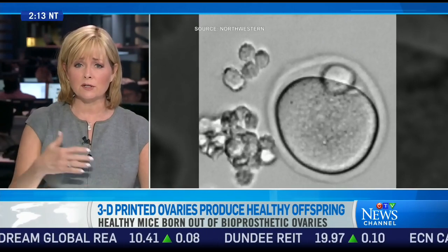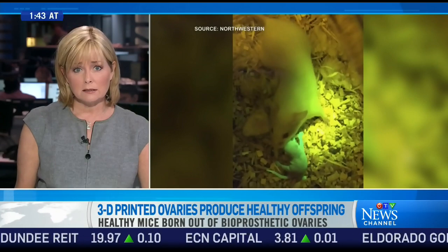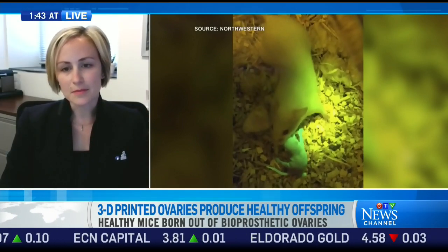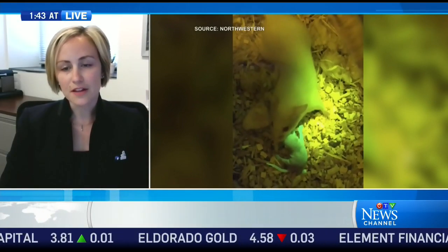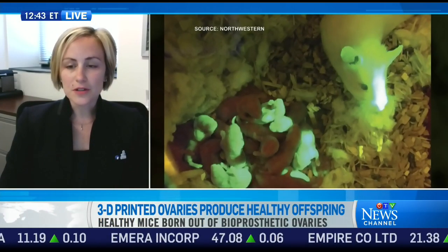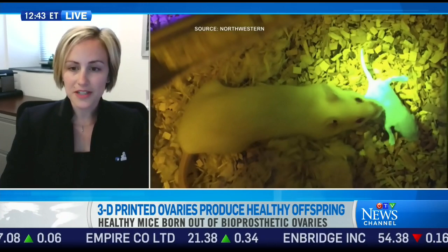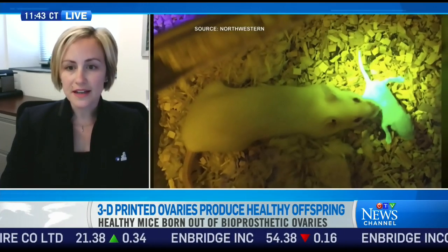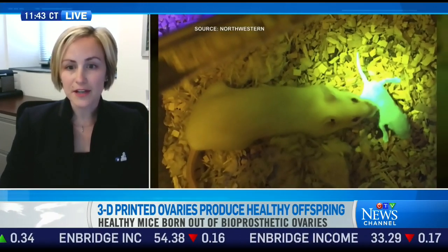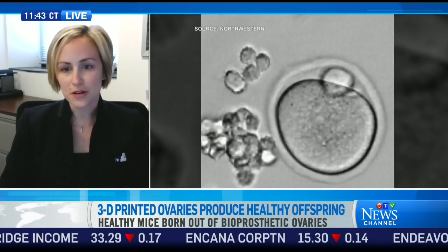So tell me about next steps for this, and in terms of application to humans. There are many next steps to implement this into humans. The first thing we're doing at Lurie Children's is trying this in a larger animal model, and we're also using a clinical-grade manufacturing facility at Northwestern to produce these 3D-printed scaffolds in a way that could be transplanted into humans and would be clinically safe to do so.